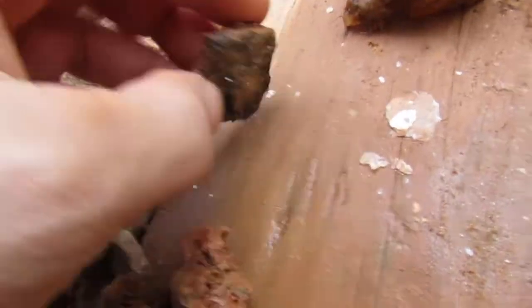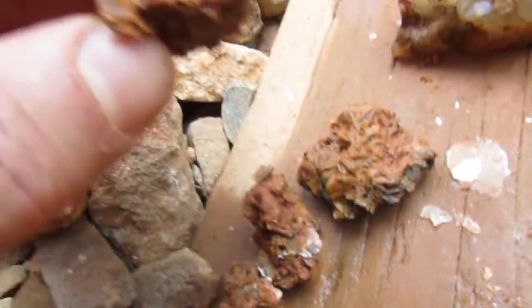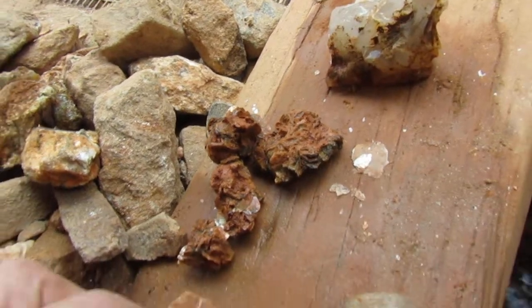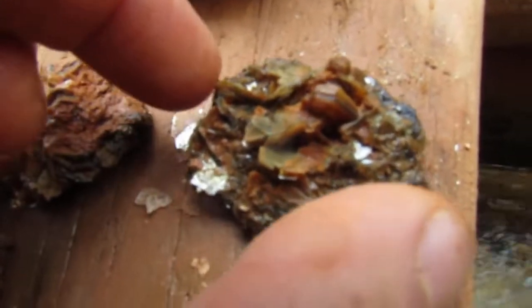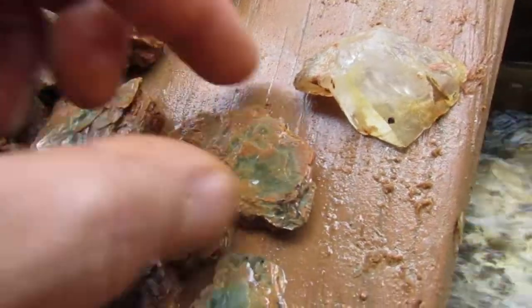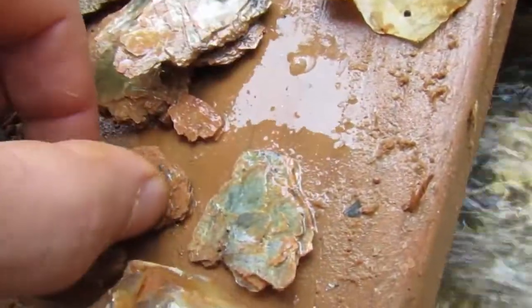Let's start off with this muscovite here. It's really much different than what I was used to getting — smaller books, really fragile, breaks easy. I like that green. Here's a nice little plate of it. And then mica books. So I went from these tiny little flakes to these bigger ones. The bigger ones were in a manganese too.